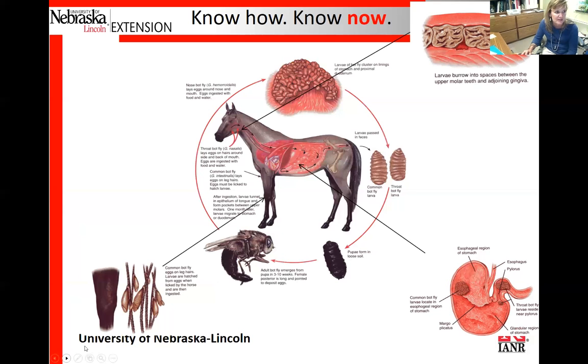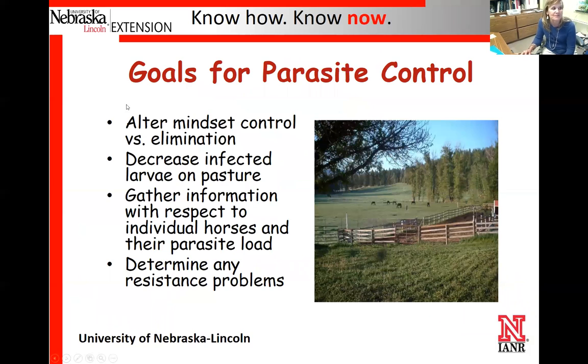Goals for a parasite program: we're going to control it; we can't ever eliminate it. Management steps to break the life cycle include rotating pastures, not spreading manure on pastures if possible, keeping stalls and dry lots as free of manure as you can, and minimizing time horses spend on contaminated ground.